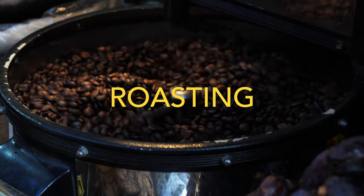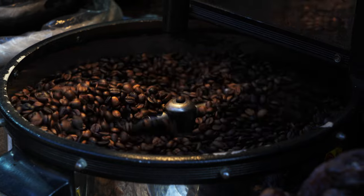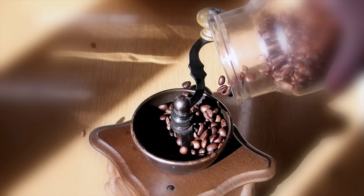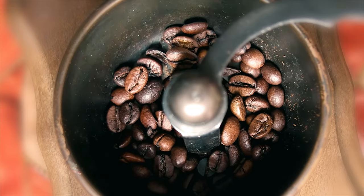Quality roasting is based on experience and understanding various drupe seed origin, region, altitude, and other conditions. About 20% of your coffee cup's price is added here, where the seeds turn brown and enlarge. And now we have coffee beans that are really roasted seeds that look like beans.